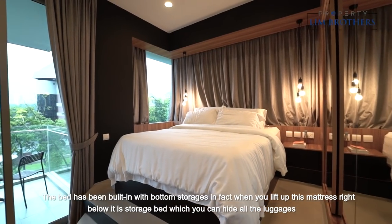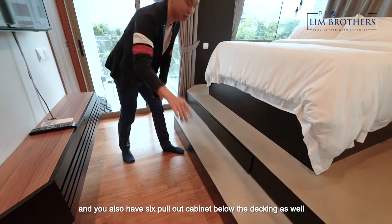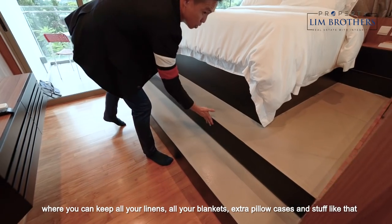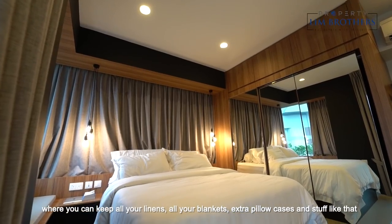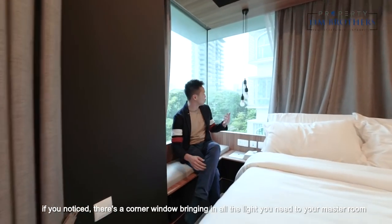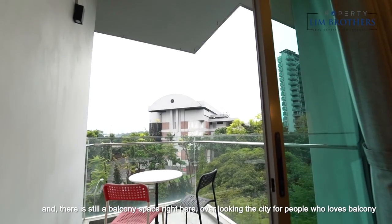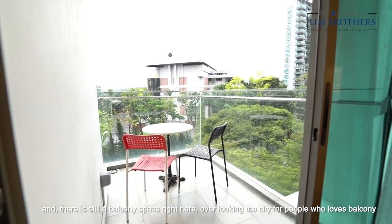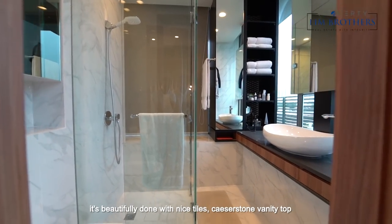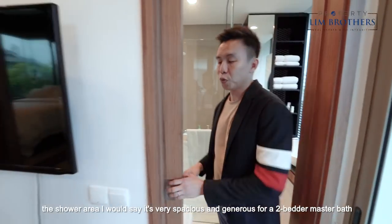The bed has been built in with bottom storage. When you lift up the mattress, right below it is a storage bed which can hide all your luggage. You also have six pull-out cabinets below the decking where you can keep all your linens, blankets, extra pillowcases and so on. You still have space on the left and right for a side table and a small sitting area. There is a corner window bringing all the light you need to the master room, and there is a balcony space right here overlooking the city. The en suite is beautifully done with nice tiles, caesarstone vanity top, and the shower area is very spacious and generous for a master bath.